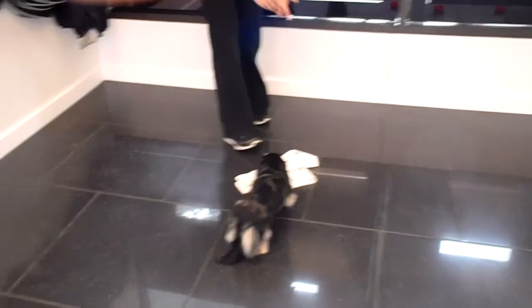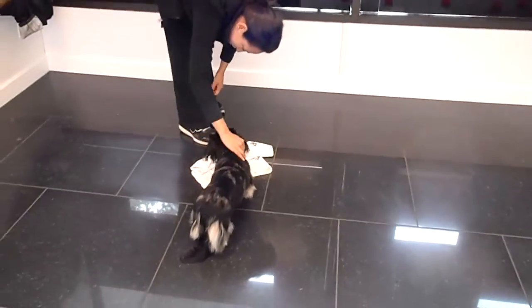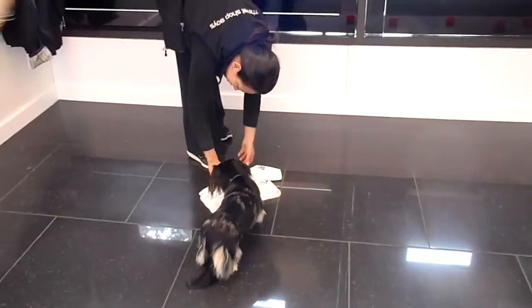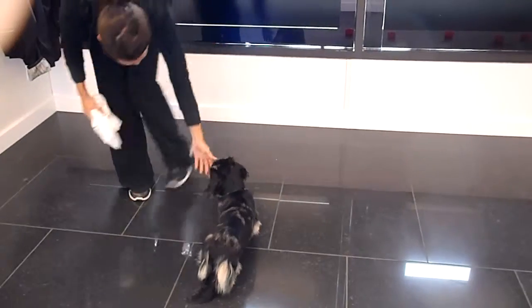Good boy! Aww, oh God. Good boy, good boy!